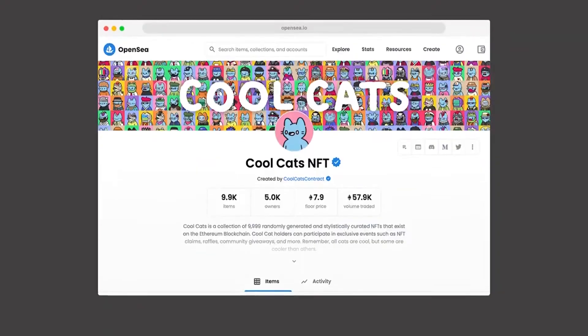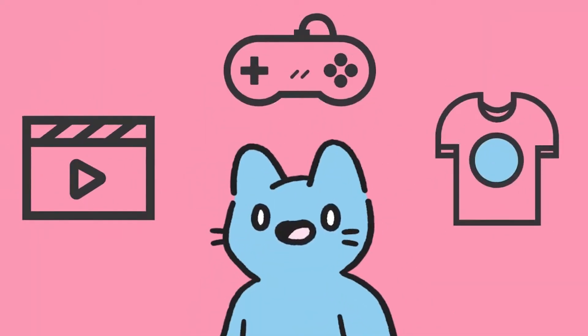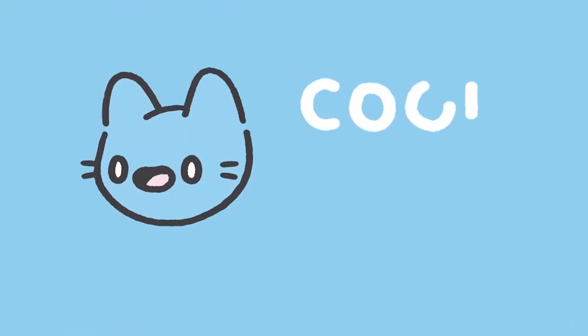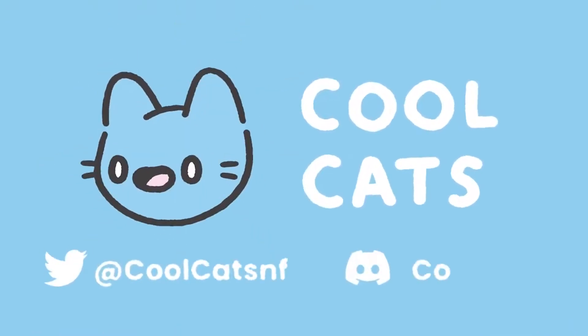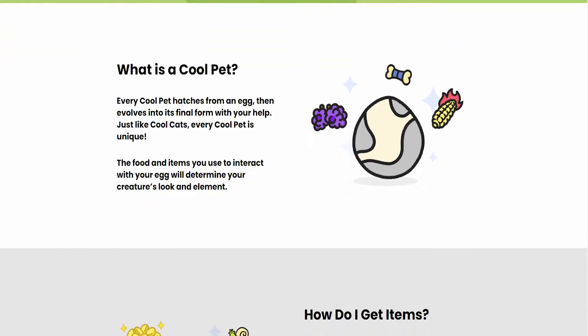CoolCatNFT.com — I'm going to put the link in the description below. You can go to my channel, The Educational Network, and check it out. The first thing you've got to do is connect your wallet. When you click on it, it'll give you an option to connect your wallet. You can put your password and connect. After connecting your wallet, you scroll down and it'll give you a breakdown of what this NFT is about.